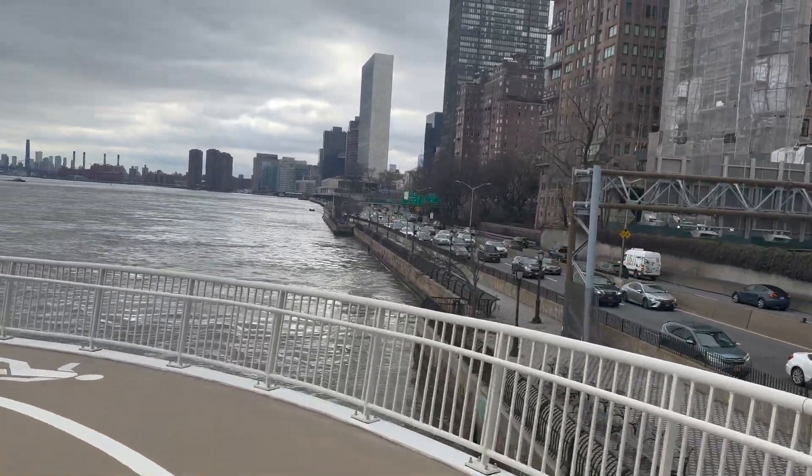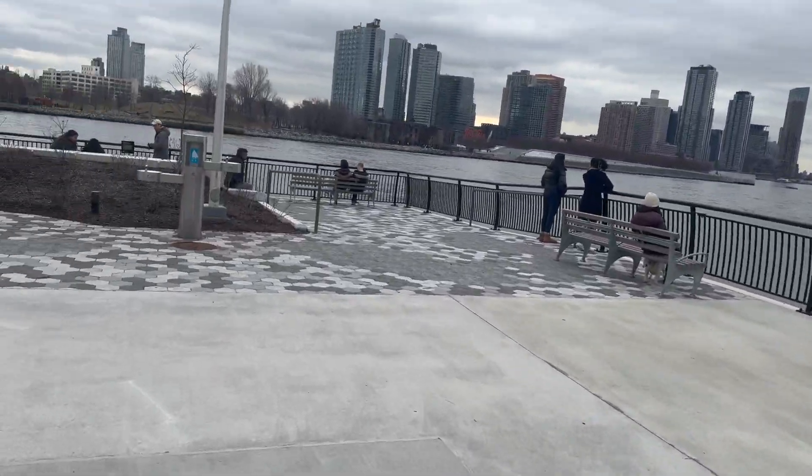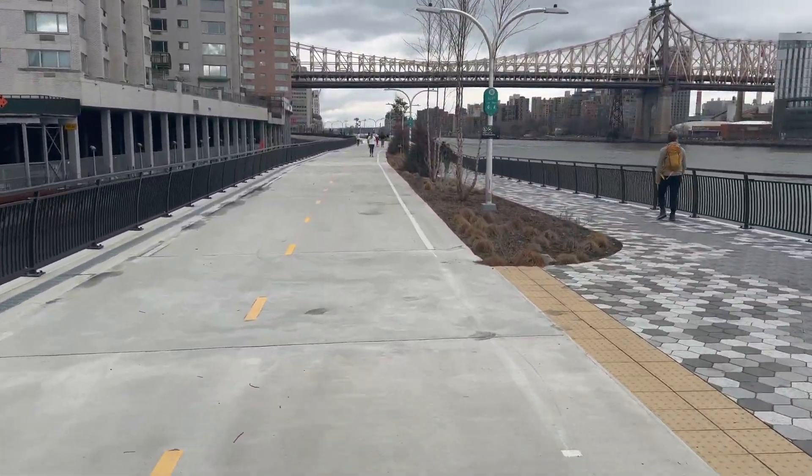This is supposed to connect down there eventually to 37th Street to the rest of the path. And quite a nice treatment here — they've got a big wide bike lane. It looks like at least 20 feet.